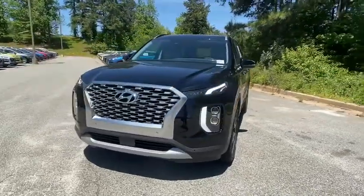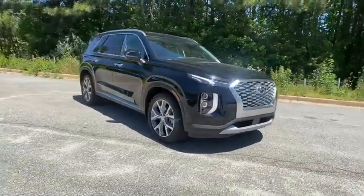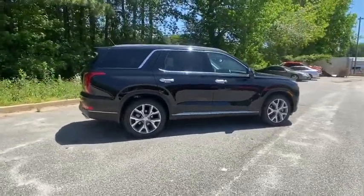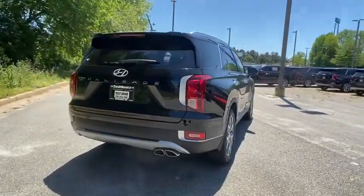Stop by and take a look at the 2020 Hyundai Palisade. The Hyundai Palisade includes loads of interior room, third row seating, and a stylish exterior. Throw in all the additional technology features and your family will be thrilled to ride around in style.